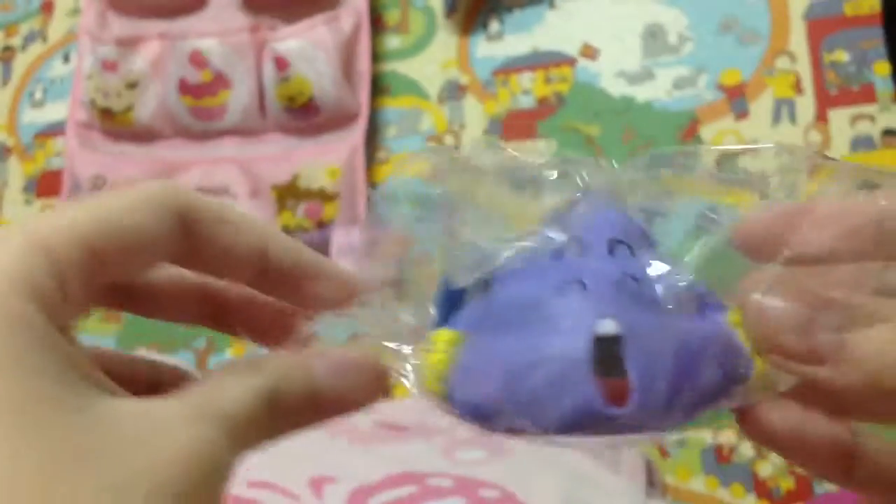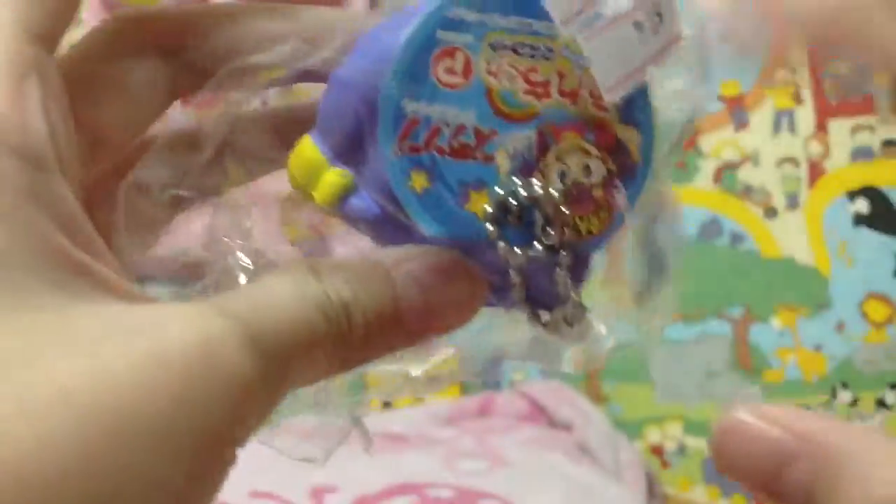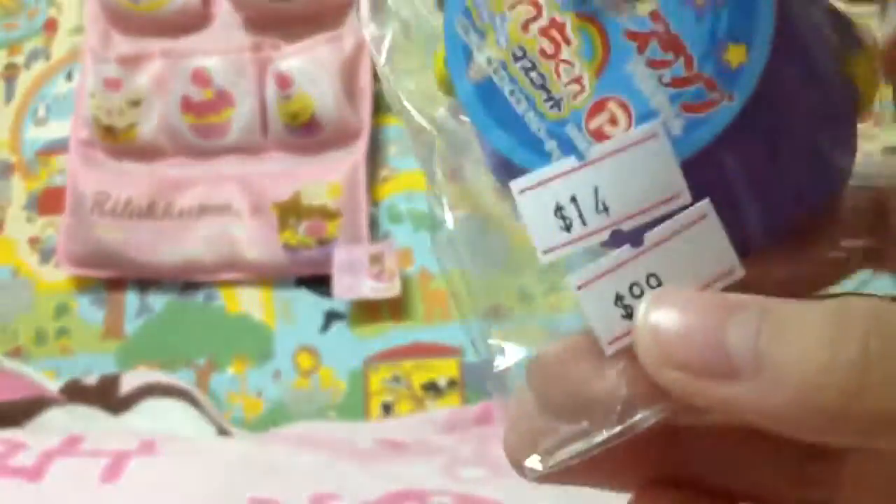This is a purple pool squishy from a cartoon. And it's $14.